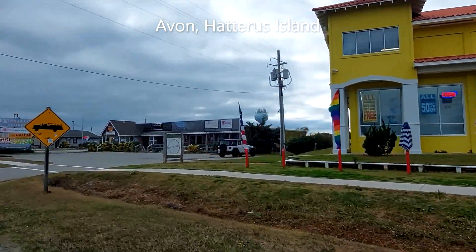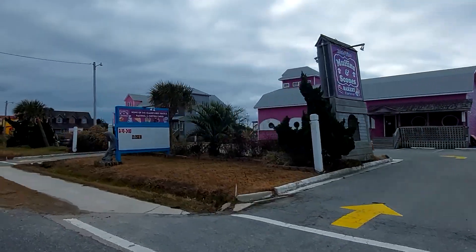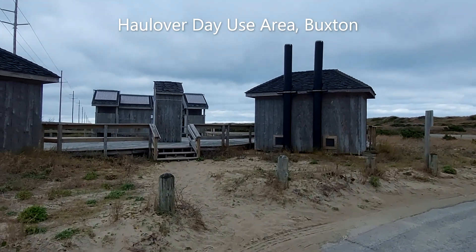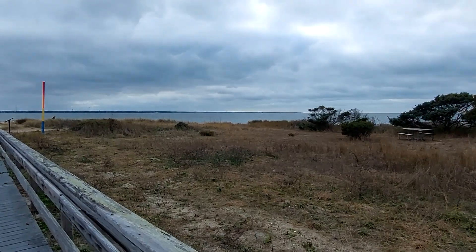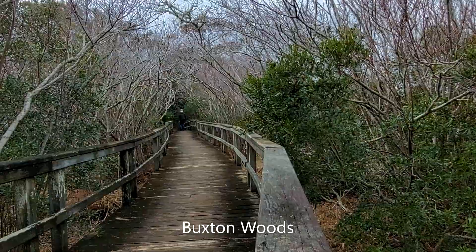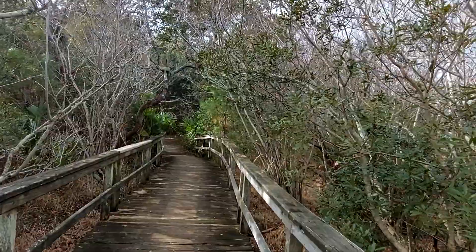There are seven villages on Hatteras Island and each community had its own charm and its own selection of attractions, vacation rentals, campgrounds and amenities. We had a short walk in Buxton Woods, a maritime evergreen forest. It was near the end of our third and last day, so we opted for the Buxton Woods Nature Trail, a three-quarter mile loop trail close to the Cape Hatteras Lighthouse.